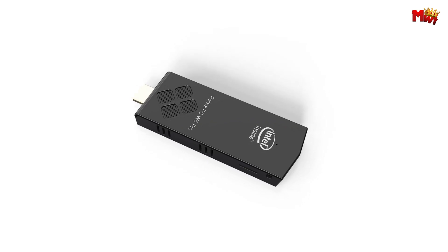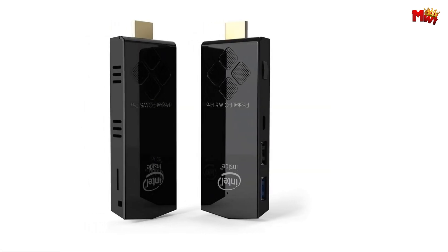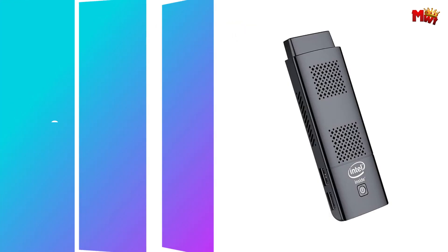Cons: lower RAM and storage, limited ports, limited processing power.